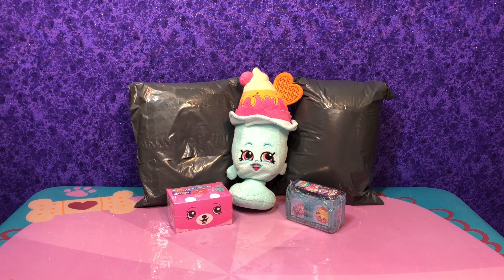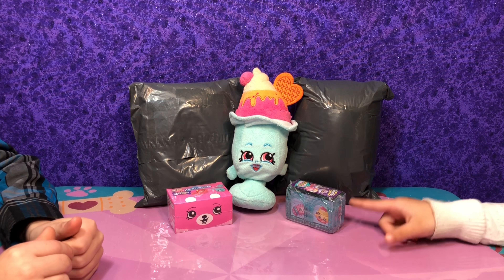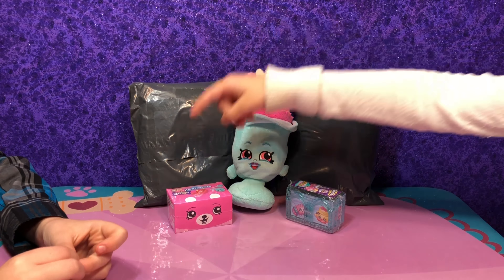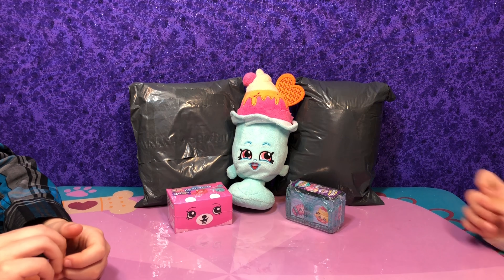Today we have another Shopkins special! We have one plush that's open, two plush we got off eBay, and two two-packs. We have Boarding Two and all right.